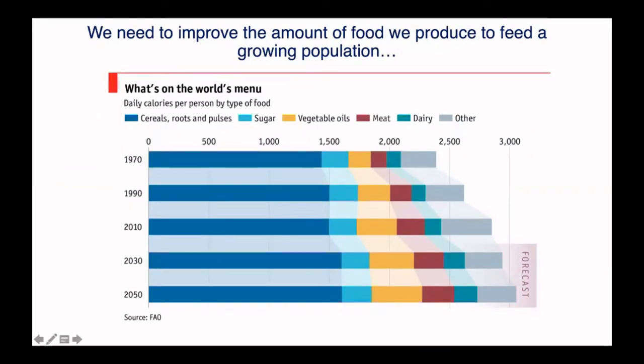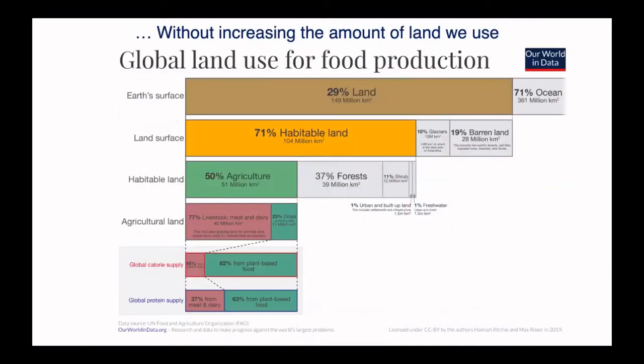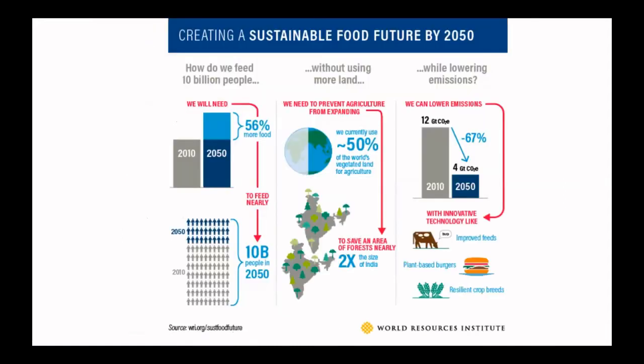The projection is that by 2050 we're going to have to increase the number of daily calories that we produce for people, and the majority of this will be provided by vegetable crops like cereals, roots, pulses and vegetable oils. But part of the problem is that we are limited in the amount of land we can use for food production. Already 50% of the world's habitable land is used for agriculture, and despite 80% of the world's global calorie supply coming from plant-based foods, only about 20% of the agricultural land used is for crops. So the idea is really how do we feed a growing population — projected to be 10 billion people by 2050 — without increasing the land we use, while also being more conscious of our environment and growing plants in a more sustainable way.